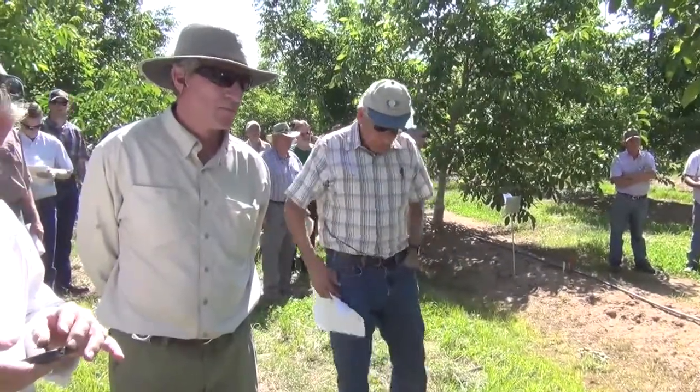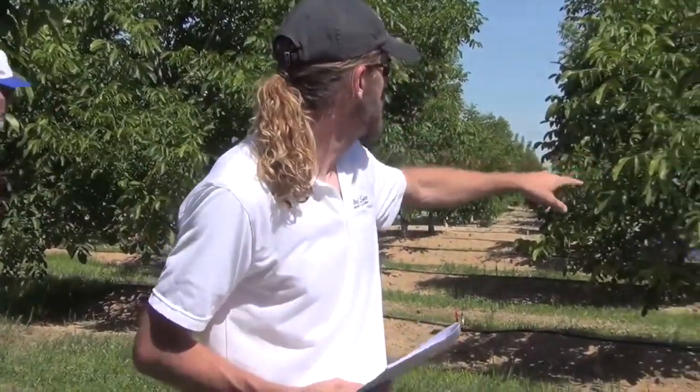Hi, I'm Matthew Malcolm with Pacific Nut Producer Magazine, reporting to you from the walnut field day at Castle Farms. Here today, Brad Hanson addressed growers on some of the results of his herbicidal treatments on nutsedge in a walnut orchard.